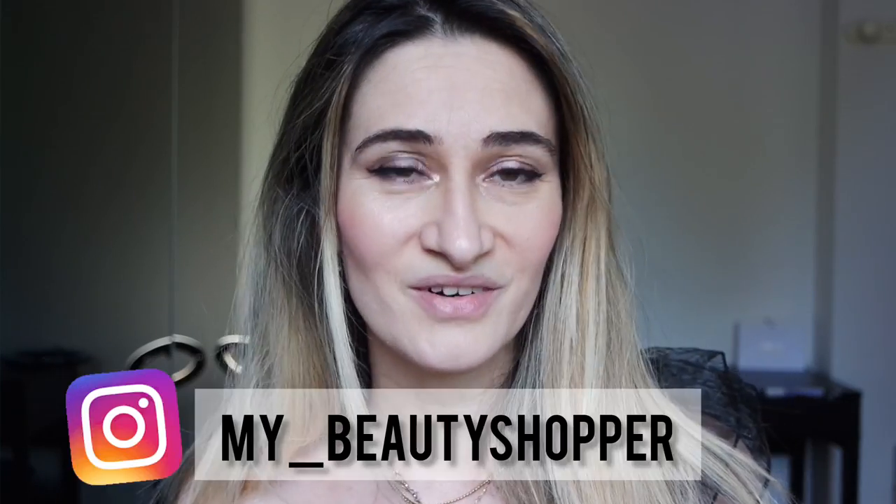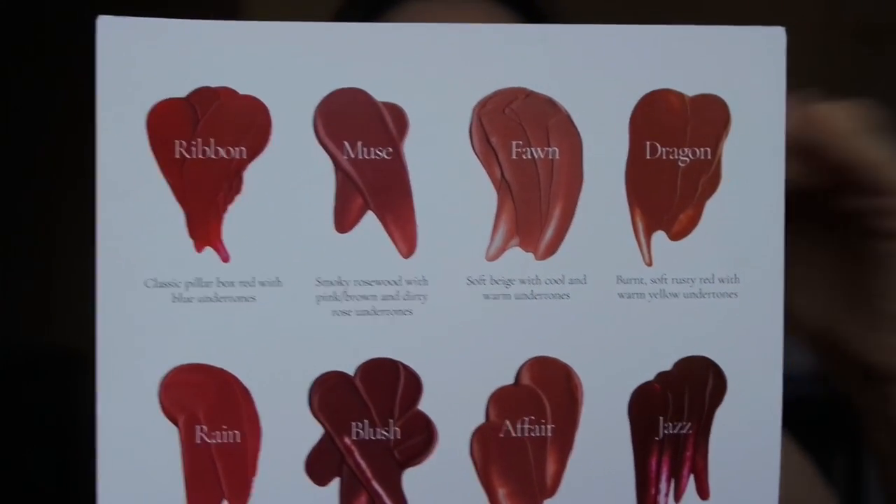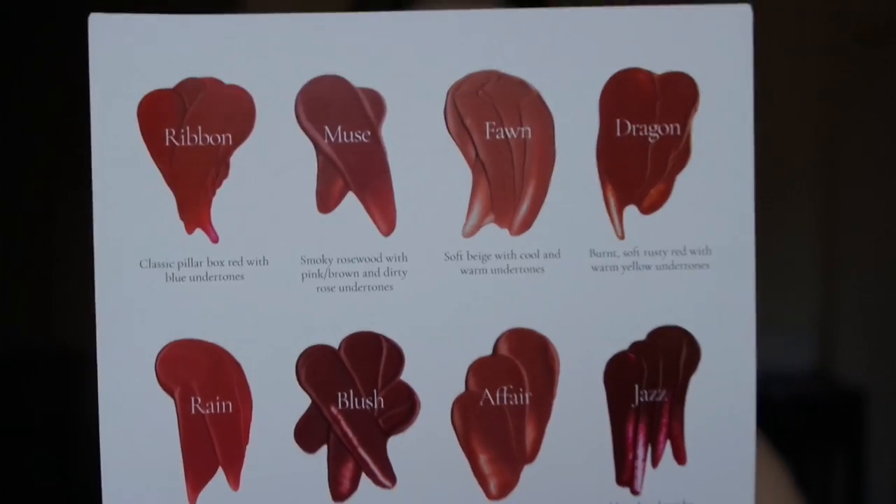Thank you so much Lisa, this is an extraordinary gift and I'm so grateful. If you're new to my channel, please take a moment to subscribe and follow me on Instagram where I upload daily makeup news. There are eight shades that remind us of the velvet shades — Ribbon, Muse, Foam, Dragon, Rain, Blush, Affair, and Jet — the new Velveteen liquid lipsticks by Lisa Eldred.